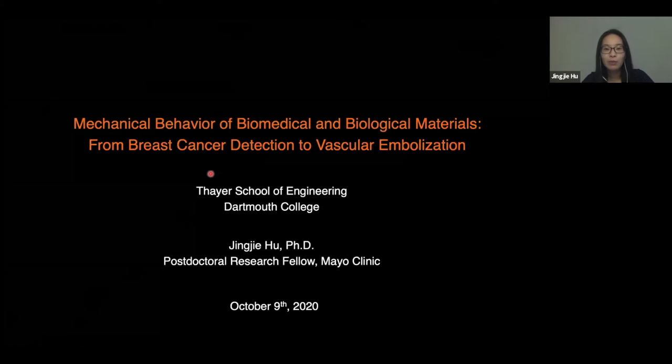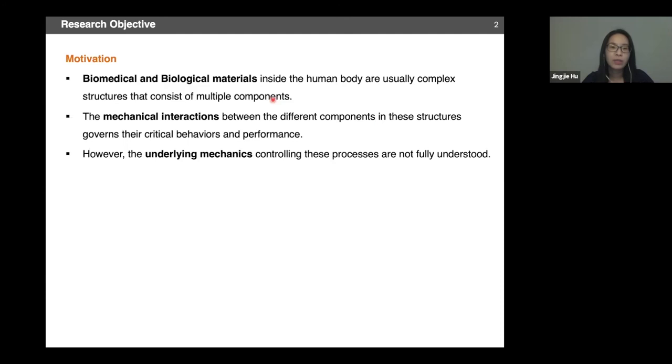We'll be focusing on both aspects of materials. Biomedical materials mean something we create and engineer for biomedical applications, while biological materials are something coming directly from our body, like cells or tissues. We will look at how we can leverage mechanical engineering and material science principles for healthcare applications.